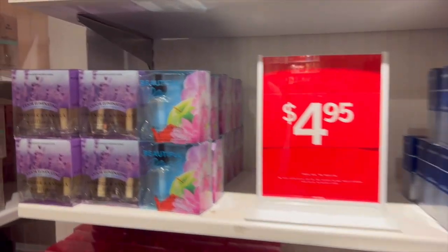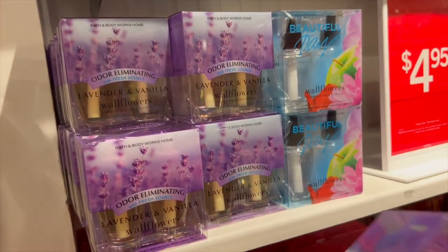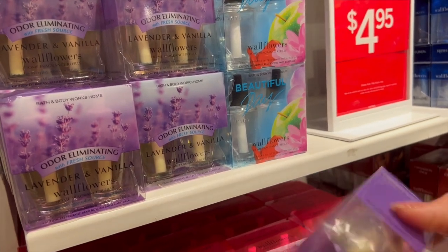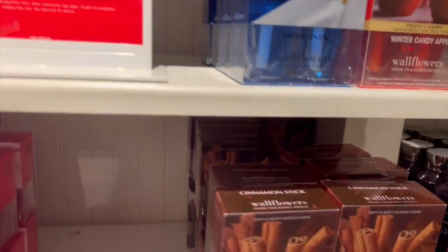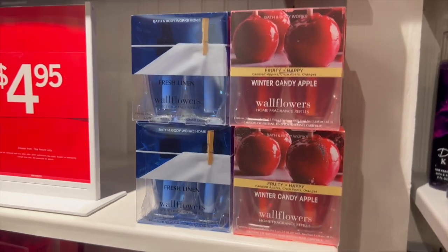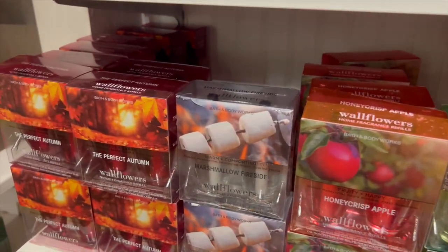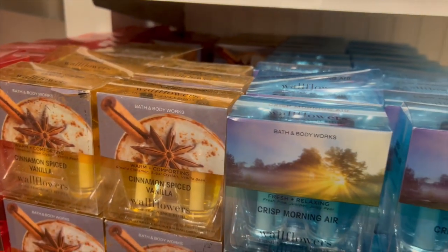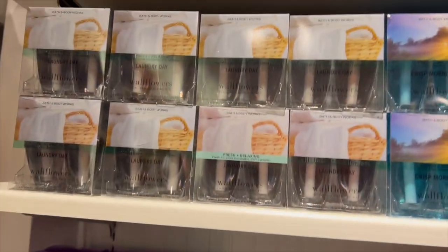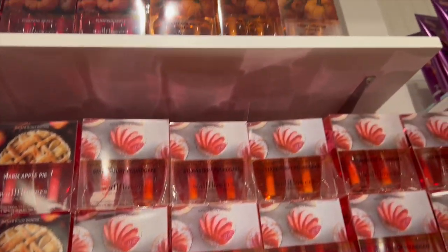After I checked out I spotted double wallflower refills for $4.95 — such old packaging: 'odor eliminated with fresh scores' — what is that? Couldn't find the date but it was definitely old. They had Beautiful Day, Cinnamon Stick, Winter Candy Apple, Fresh Linen, Pumpkin Cupcake, Leaves, Honeycrisp Apple, Marshmallow Fireside, Perfect Autumn, Pumpkin Apple, Cinnamon Spice Vanilla, Crisp Morning Air, Warm Apple Pie, Strawberry Pound Cake, Sweet Cinnamon Pumpkin — so much good stuff. I'm literally regretting not buying these right now.